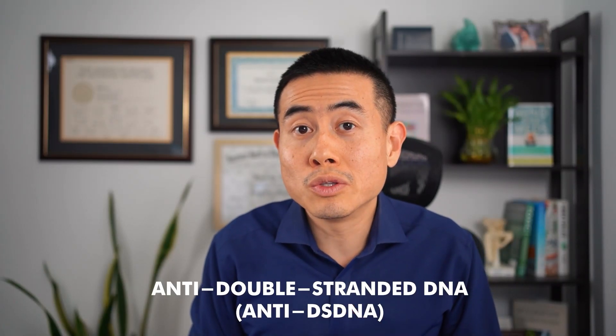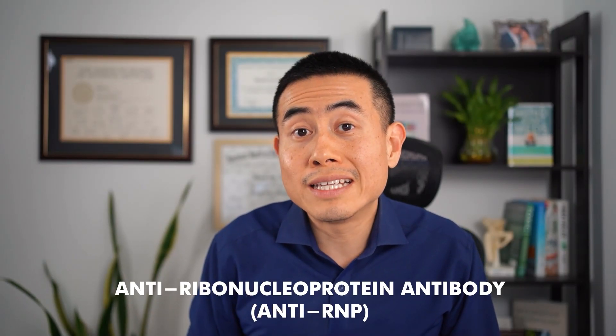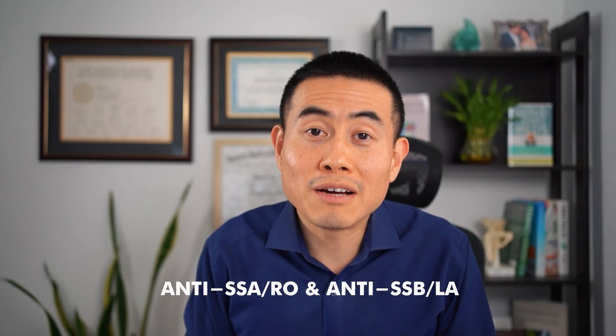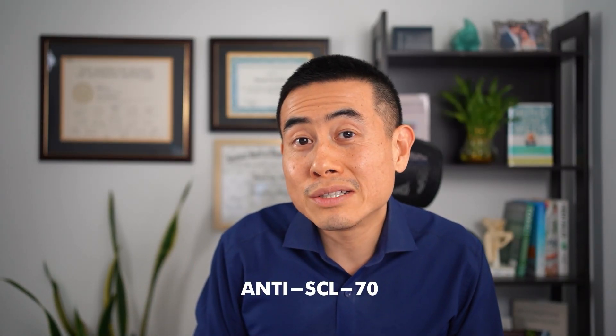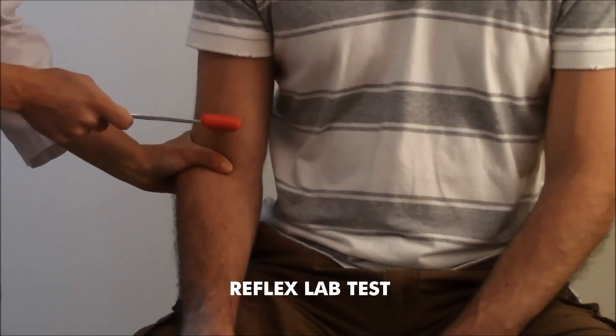When you have a positive ANA test, there's usually something called a reflex that shows the subtypes of different antibodies that can come back positive — such as double-stranded DNA, which is related to lupus; anti-Smith, which is also related to lupus; the RNP lab, which is related to mixed connective tissue disease; Sjogren's labs characterized by a positive SSA or SSB; and scleroderma, which can be characterized by positive Scl-70 or positive centromere. These tests are reflexes off a positive ANA, so it's important that a reflex is ordered on top of a positive ANA result.